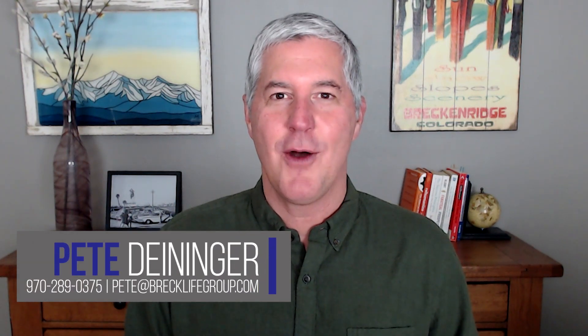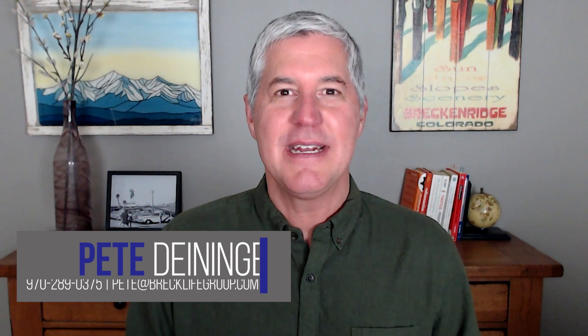It's Pete Deininger with the Breck Life Group right here in Breckenridge, and in this video I'm going to share with you my three tips to get the most money possible for your winter home sale.